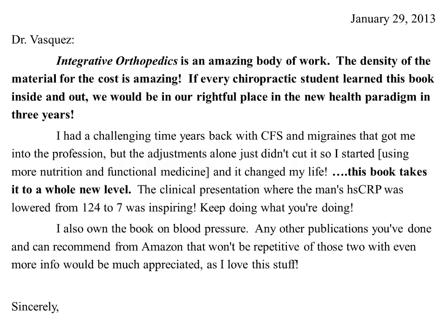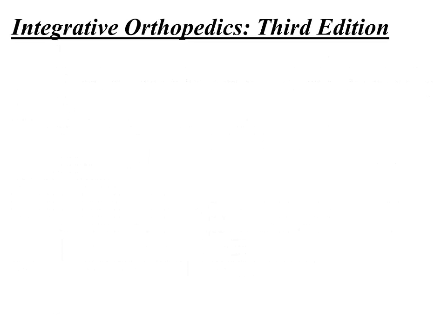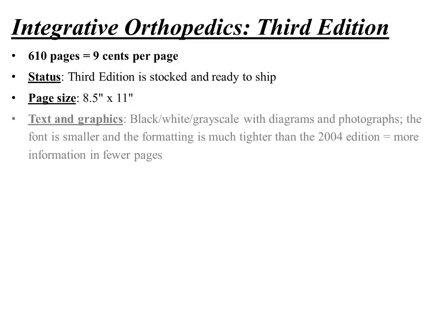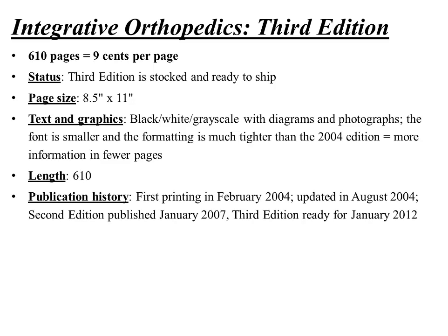In some of my other books — on hypertension, fibromyalgia, and naturopathic and chiropractic mastery of common clinical disorders — I talk about treating everything from viral infections to psoriasis to rheumatoid arthritis. The third edition of the textbook is about 610 pages, which comes out to about nine cents per page. The page size is eight and a half by eleven, which in the book world is quite large, accommodating photos, graphics, and diagrams.